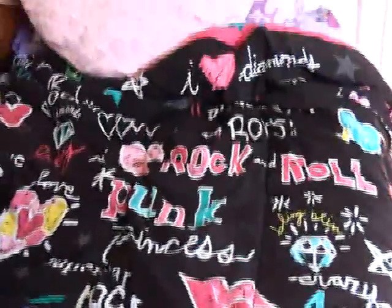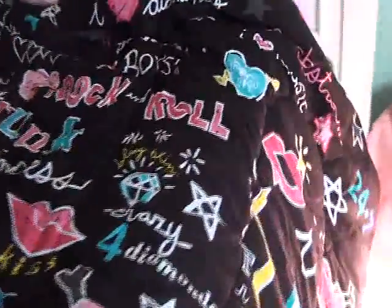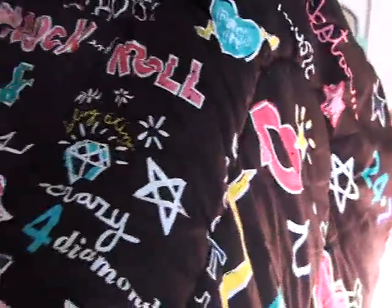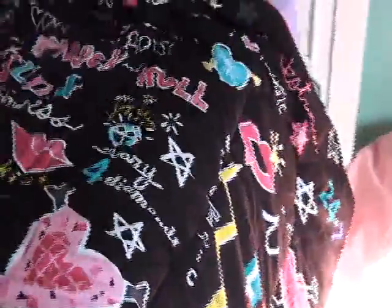I'll show you the bedspread right now - here it is. This is the theme that we're going with and it's really cute. It's just all funky rock and roll: diamonds, lips, and hearts - everything that little girls love. It is just the cutest. I love it.